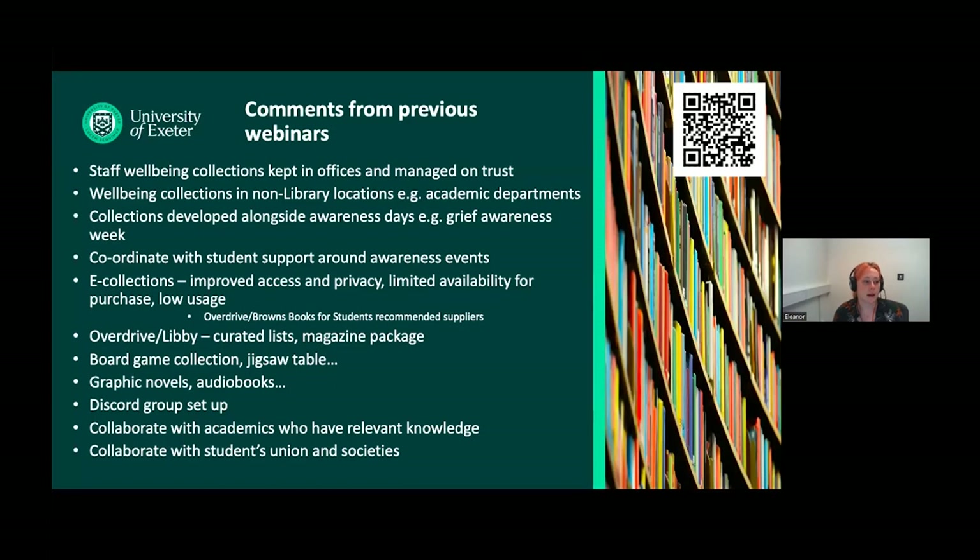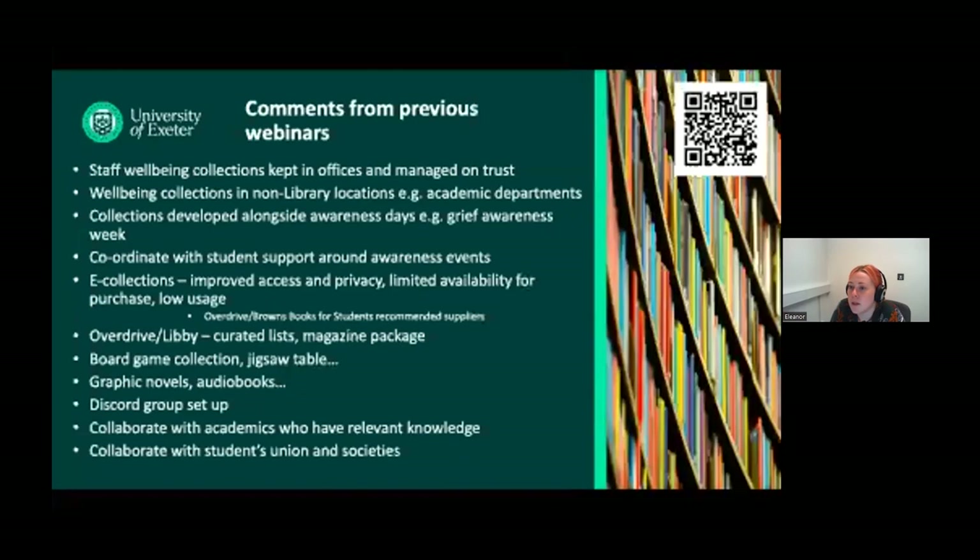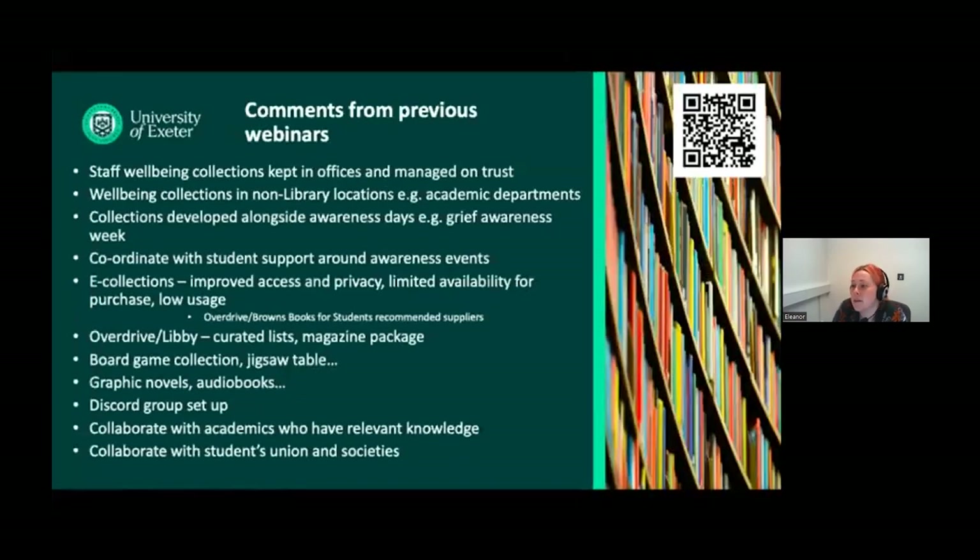This slide is a compilation of comments from previous times I've delivered this webinar. People have talked about having staff well-being collections kept in offices and managed on trust — so obviously no usage stats — and well-being collections held in non-library locations around campuses, which is lovely. And how people's collections have developed alongside awareness days, so many of us use mental health week or month to develop and expand our collections.